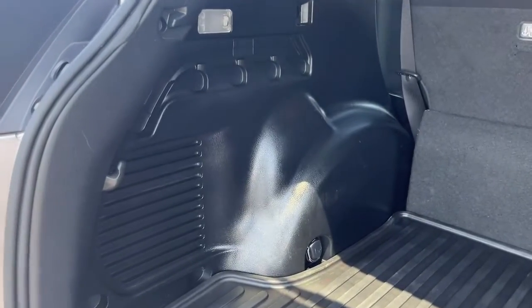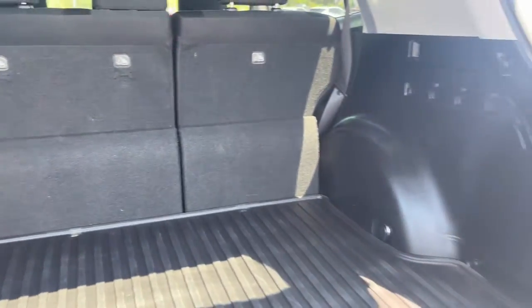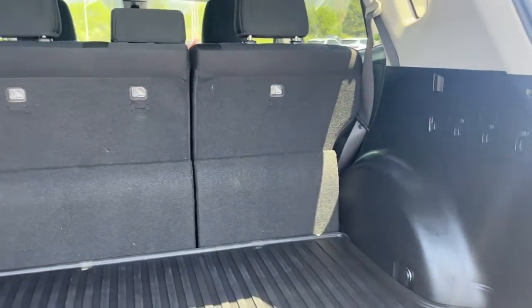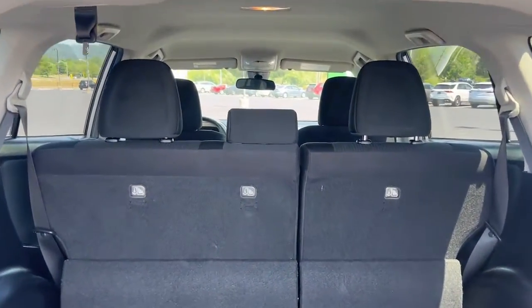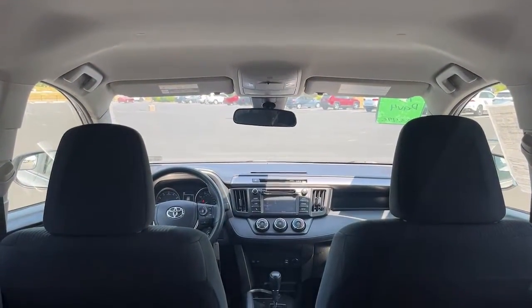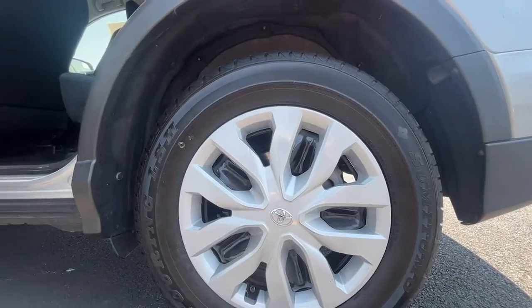These are just some of the great options this vehicle comes with: keyless entry, backup camera, Bluetooth, alarm, electronic stability control, steering wheel audio controls, rear spoiler, traction control, tire pressure monitoring system, and passenger vanity mirror.